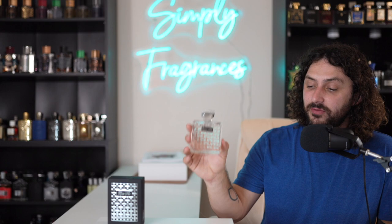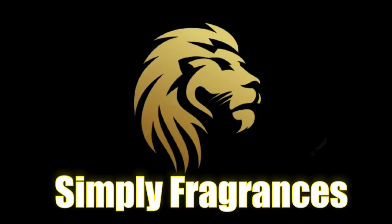Hey, what's going on fragrance family! This is Tyler from Simply Fragrances and today I'm bringing you my full review over Fig Noir from Ubegon. If you want to see what my thoughts on this fragrance are, be sure and keep it right here.